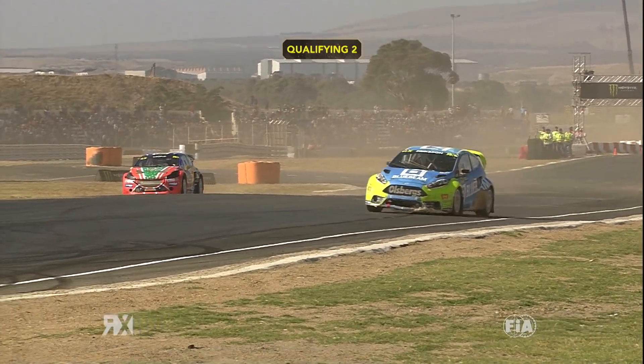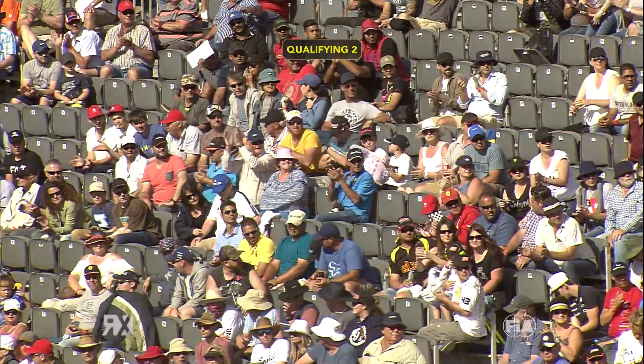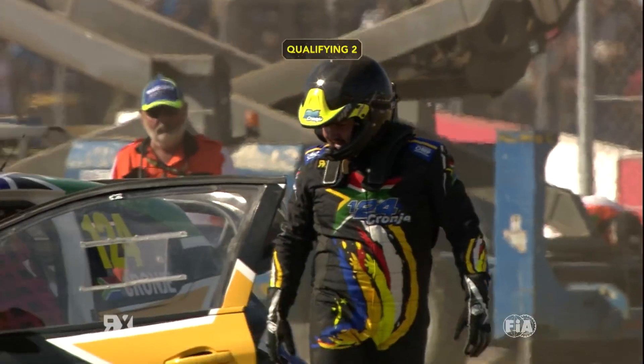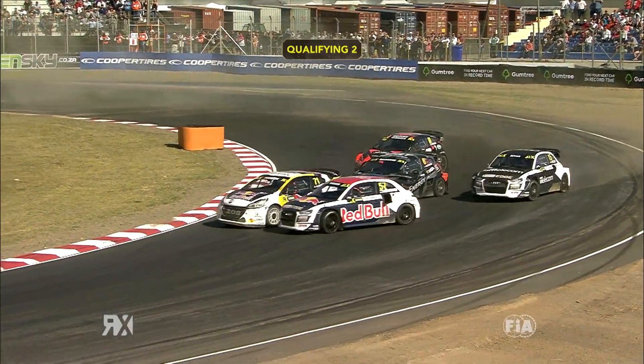Unfortunately Cronje had to pull off to the side of the track — we think mechanical failure. Unlikely to make it to the semi-finals, but the crowd gave him a huge round of applause when he jumped out of the car, Albertec run to 08.